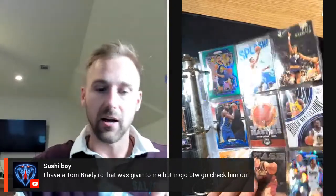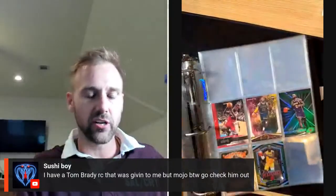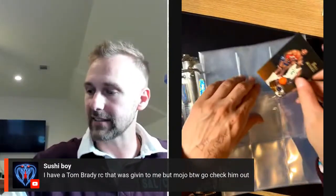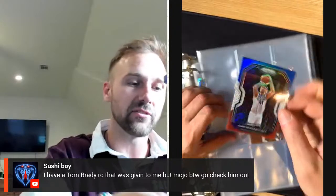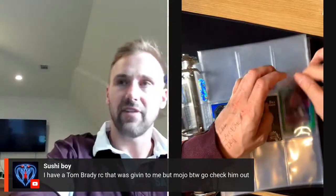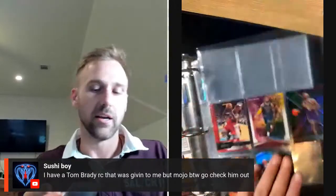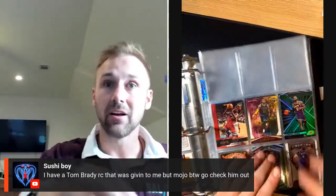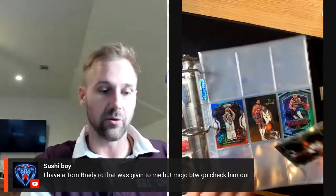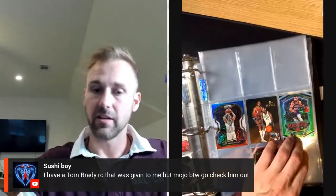The reason I bought it is because I have the one-on-one JJ Reddick printing plate from that card. I think that's a cool pair — if you have a printing plate, go buy the card that it printed. Warriors and Celtics in the finals — that would be sweet to see them play again. You have a Tom Brady rookie card that was given to you by Mojo? Go check out Mojo — that's Jay. I actually met Jay at the Culture Collision card show in Atlanta. I played for Team West and was on Jay's team — super nice dude, I really liked him.